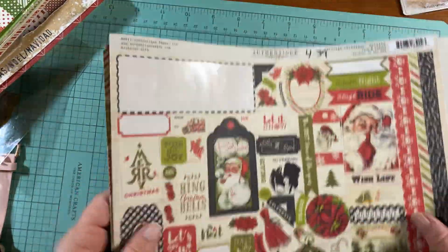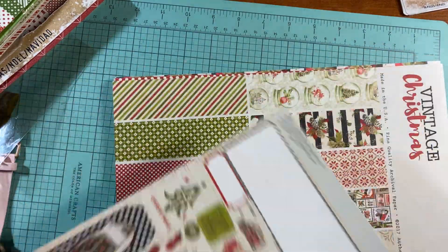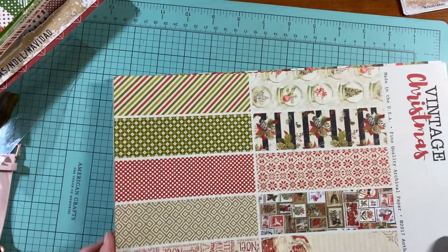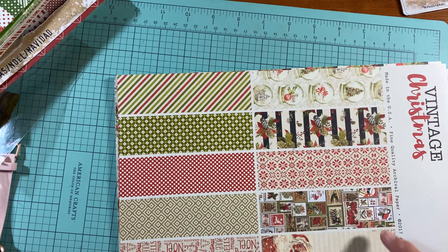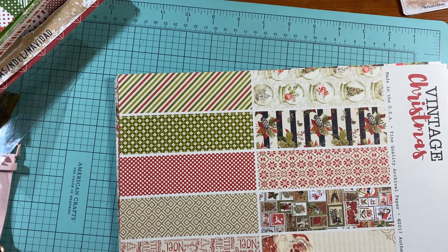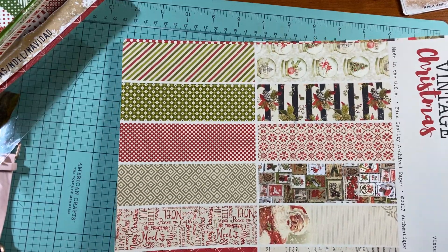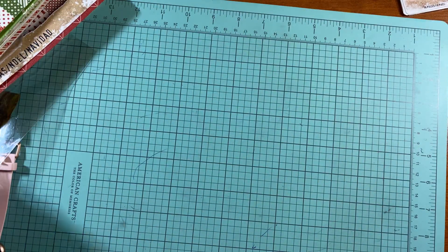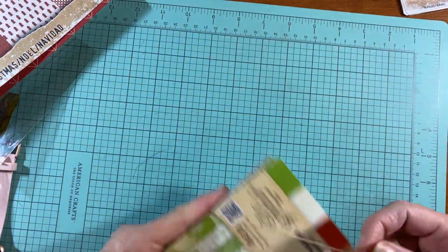It's the weirdest thing. I think I bought it for six dollars, but because it's so odd and doesn't have all the papers — let me count: one, two, three, four, five, six, seven, eight, nine, ten, eleven, twelve, fifteen, sixteen — so 16 double-sided sheets, only three missing. I also have a Graphic 45 pack.